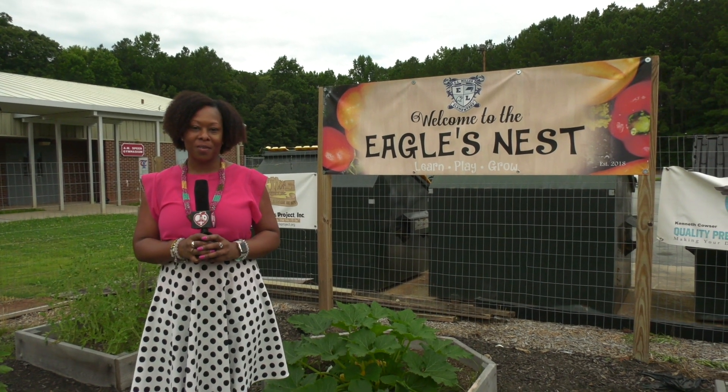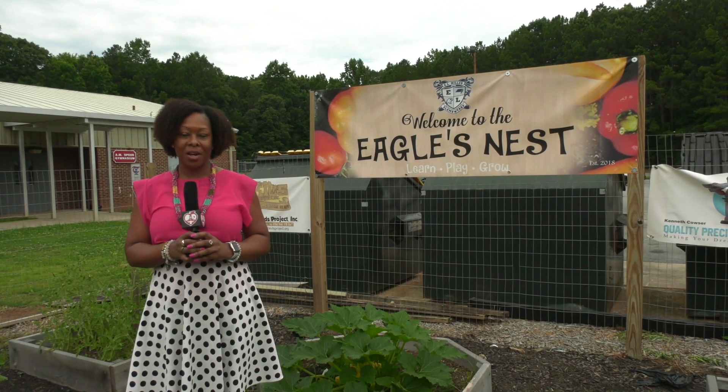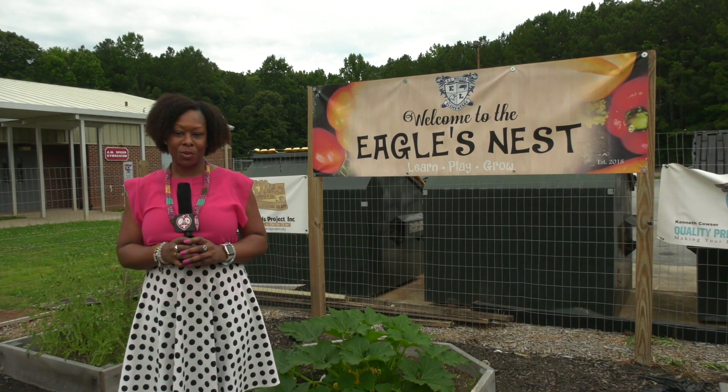Hi, I'm Alicia Johnson. I'm one of the site administrators for the Rising Scholar Summer Program here at Yale Miller Elementary School, and it has been a wonderful experience.